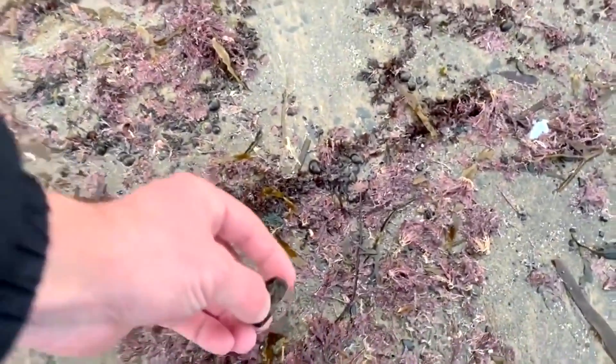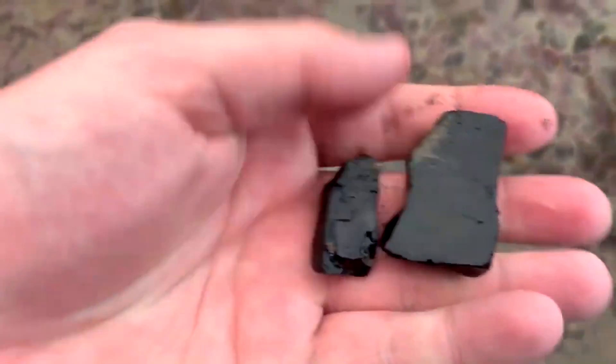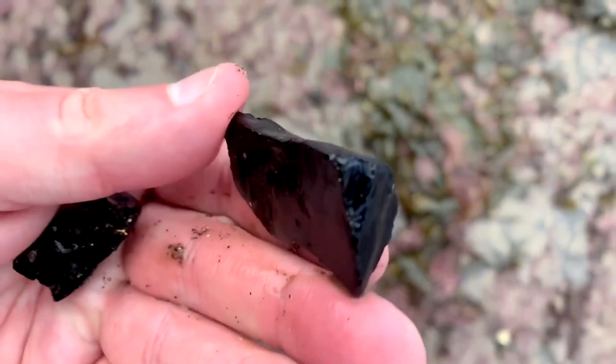There are a few little pieces of Whitby jet on the floor, but it looks quite poor quality — I think it's going to crack when it dries out. That's very poor quality. I'll probably take this big one back though.